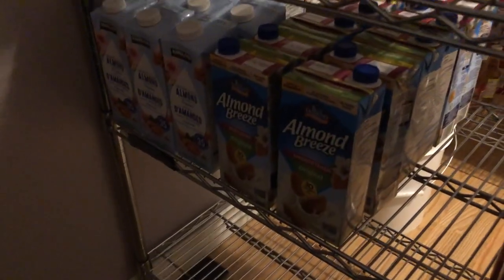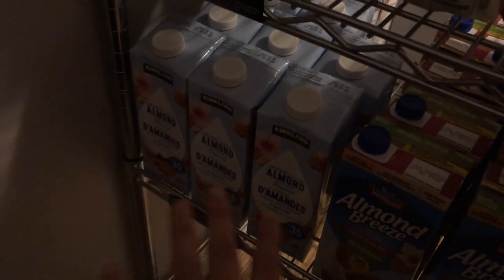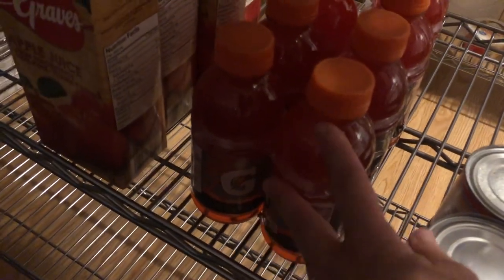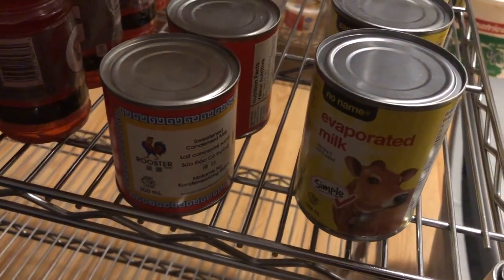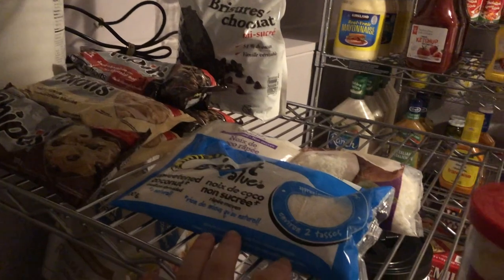We have a couple of jellos and then we have almond milk. The cheaper almond milks don't taste very good so I use those for baking like pancakes and waffles. We use the better ones for cereal. Some apple juice — we recently picked these up because we had some sick kids and it's good to have a few on hand — and Gatorade. Then we have some sweetened condensed and some evaporated milk. We've got some chocolate chips, some shredded coconut, and then I have cake mixes and icing to help with birthdays for the year.